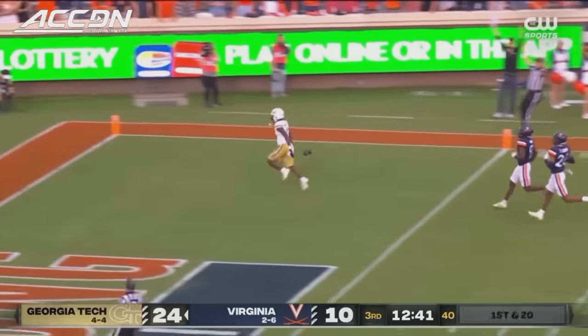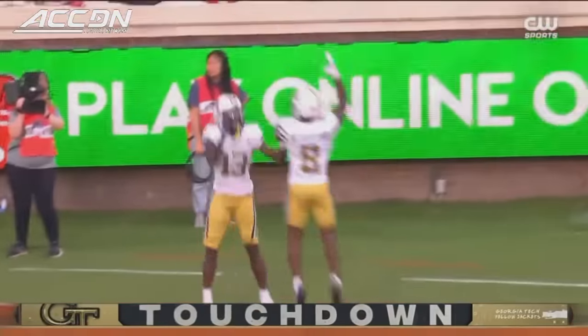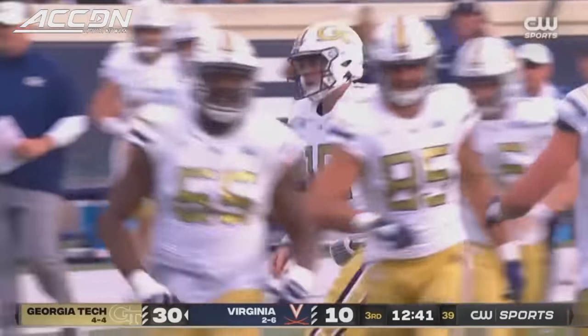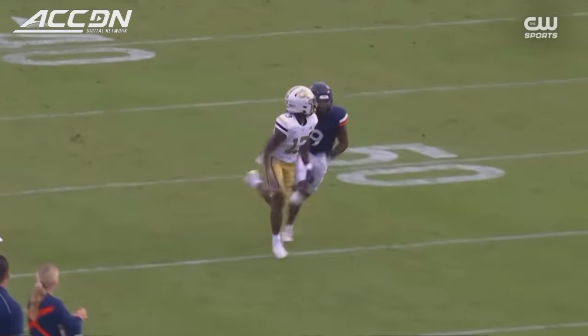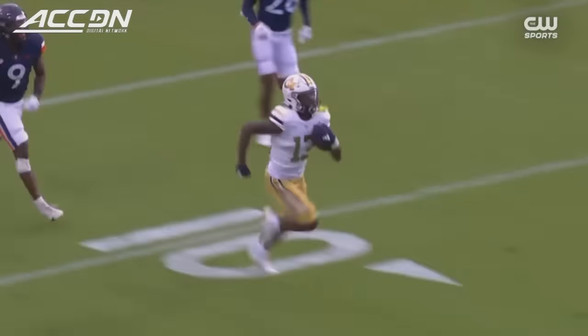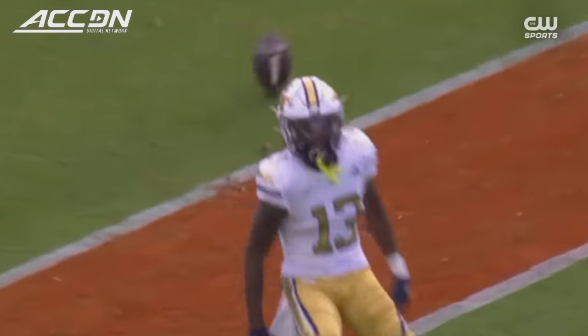On time and into the end zone — Eric Singleton Jr. and the touchdown for the Yellow Jackets. A little stutter and go, and just enough time for the speedster who runs a sub-10.4 hundred-meter dash.